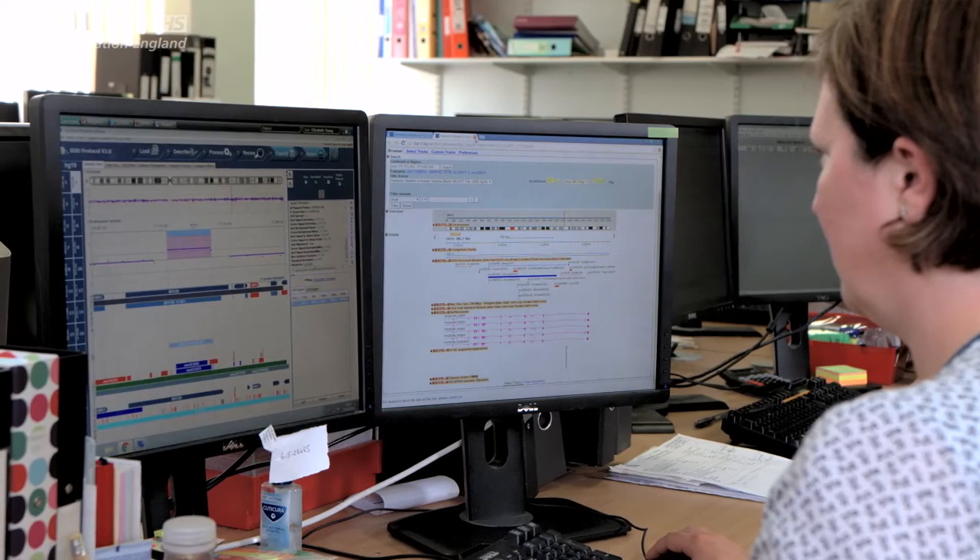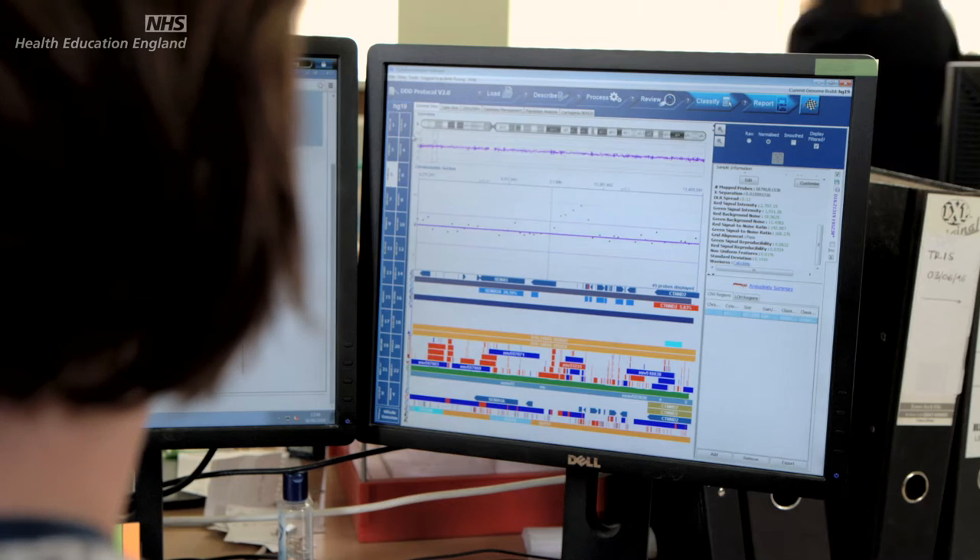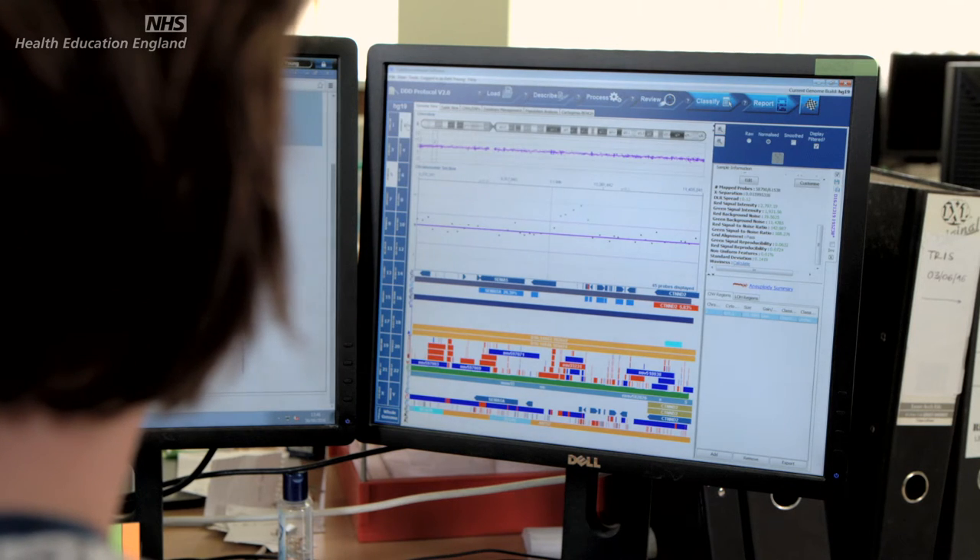On a day-to-day basis I interact with a number of people. I'd interact with the bioinformaticians to ensure that the correct pipelines are actually developed for the patients, for their samples, to look at the right panels of genes that we want to analyse. I'd then work with other scientists in my own field to interpret the data, and also bring in the knowledge of the genetic counsellors and other medical consultants to then formulate the patient report.